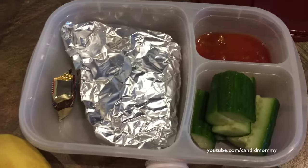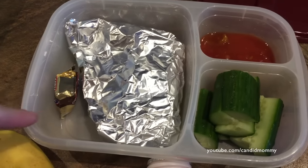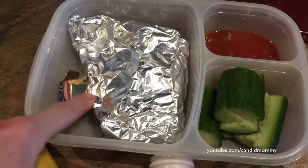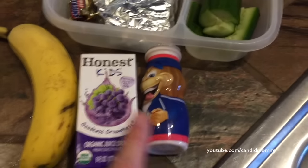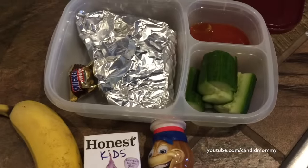Here is what I have in his lunch today. It's kind of noisy in here. We've got quesadilla wrapped up in foil and some salsa, cucumber, a little Halloween treat, the Danimals yogurt, a banana, and juice. That's what's in his lunch today.